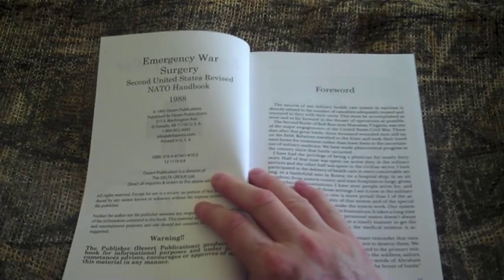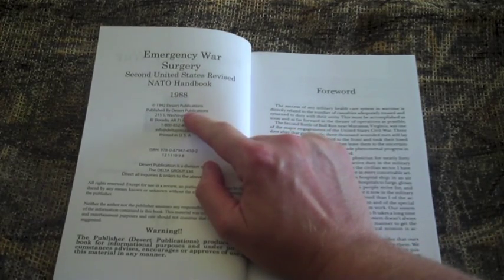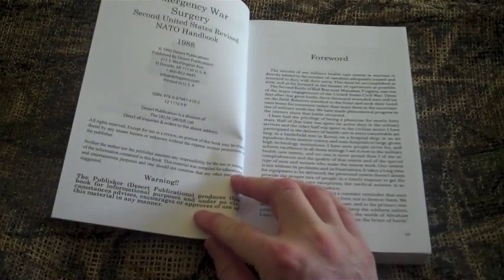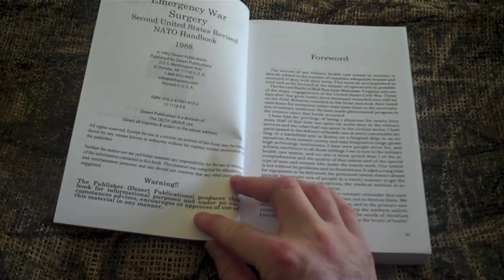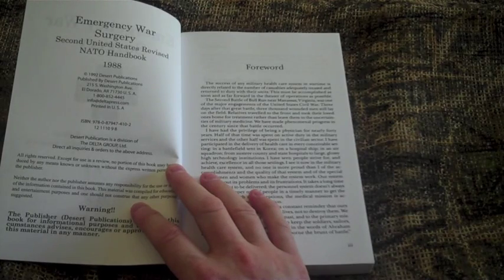The title page shows the original publication date of 1988 and the revised date of 1992 by Desert Publications. It also has a warning stating that Desert Publications produces this book for informational purposes and under no circumstances advises, encourages, or approves the use of this material in any manner. The foreword describes various battles throughout history and the wounded soldiers that resulted.